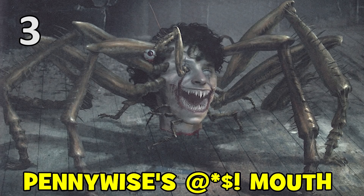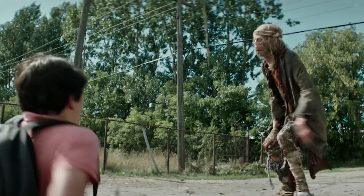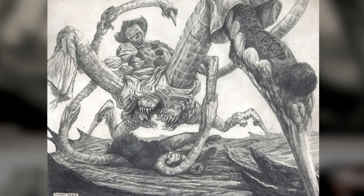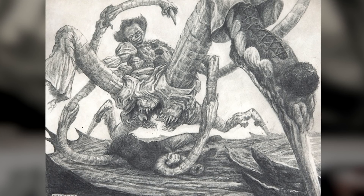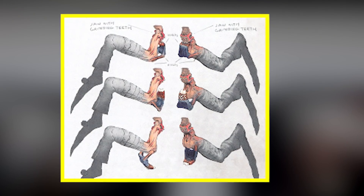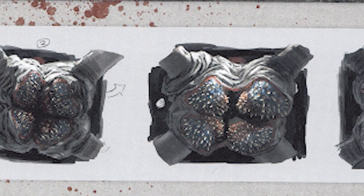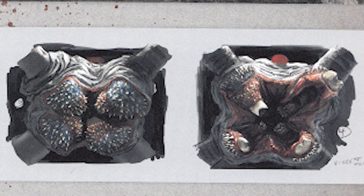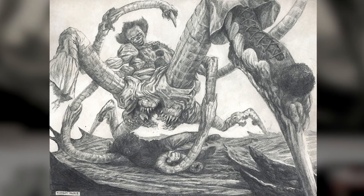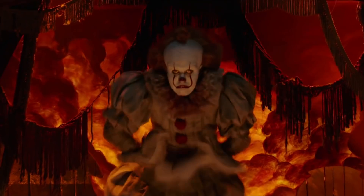We've seen Pennywise transform into some pretty gross beings to terrorise the Losers, such as the rotting, diseased leper that attacked Eddie outside the Neibolt house. However, an unused design for the spider-clown gave Pennywise a vicious set of teeth on his derriere — what the concept designers called the Pennywise Arse Mouth. The upper parts of each of Pennywise's four main spider legs had hidden jaws with grinding teeth that, when put together, formed a lethal mouth in the creature's butt. When Pennywise trapped a victim below him, those jaws would open up to attack — and it would probably have spawned a whole series of memes to rival even Pennywise the Dancing Clown.